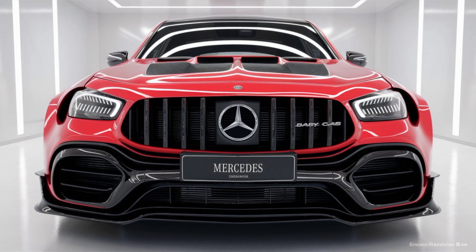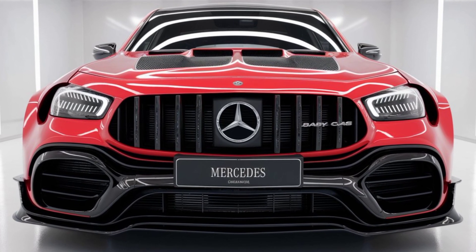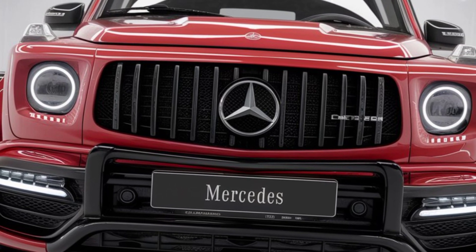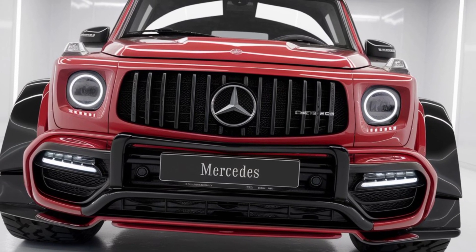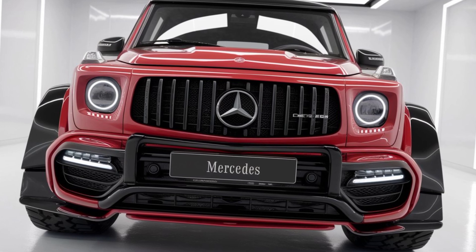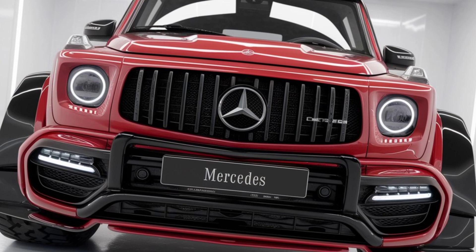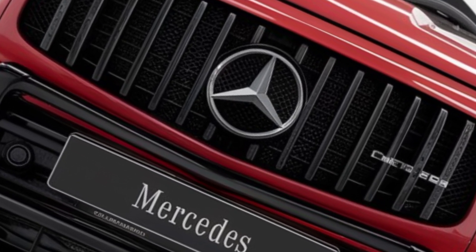So, there you have it — the 2025 Mercedes Baby G-Class. Whether you're after a stylish urban SUV or something that can handle rougher terrain, this compact G-Class delivers both in style and substance. What do you think of Mercedes' latest addition to the family? Let us know in the comments below. Until next time, keep driving in style.